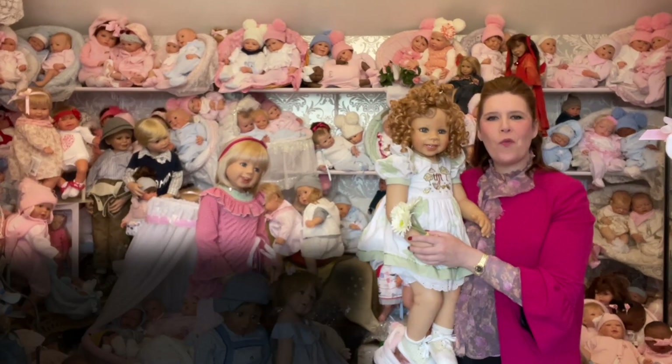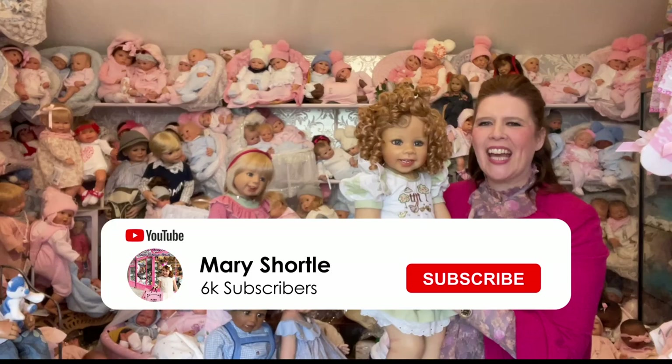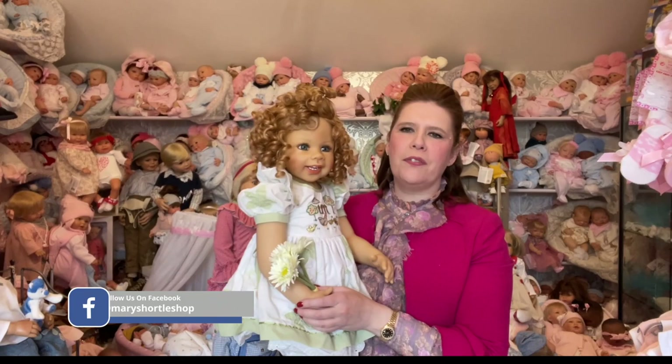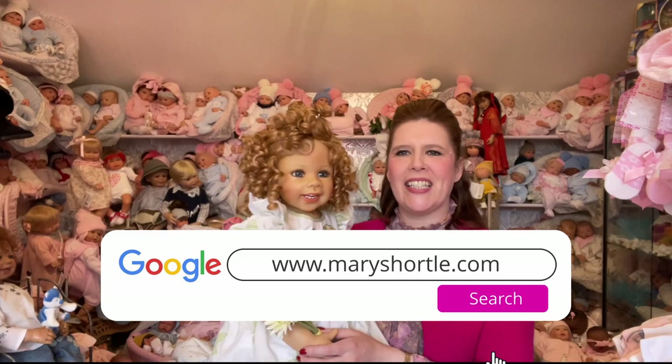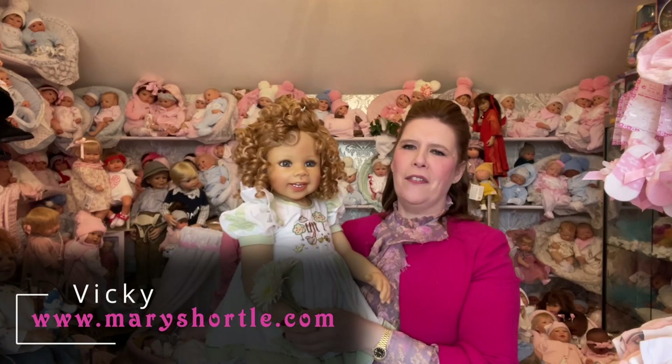Hi everyone and welcome back to this week's video. We have a bundle of joy just delivered here at Mary Shortle and I couldn't wait to showcase them with you. These are the wonderful masterpiece works of Monica Pertullet and also Monica Lemony. Look at this one — this is the first one I've unpacked and this is Vicky. She is a beautiful size toddler from the amazing artist Monica Levenig.